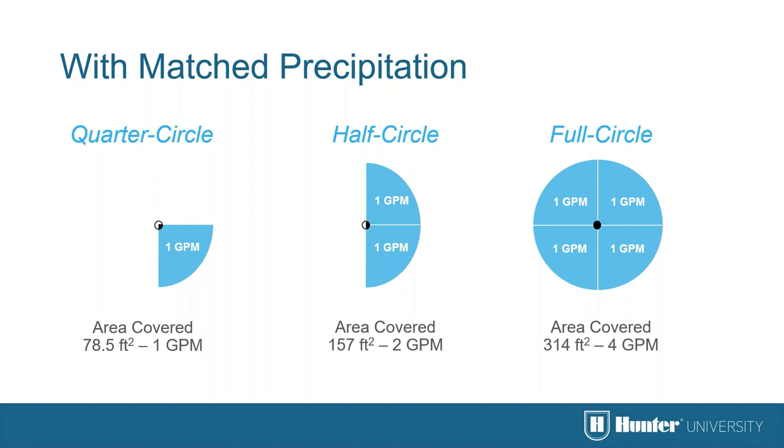In this example, a 1 GPM nozzle is used in a quarter-circle sprinkler, a 2 GPM nozzle in a half-circle, and a 4 GPM nozzle in a full circle — each applying 1 GPM to every 90-degree arc pattern section. Selecting three different flow-rate nozzles provides match precipitation when grouped together with the same run time.